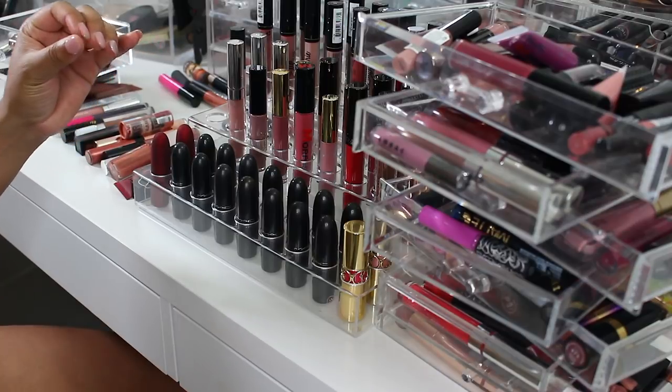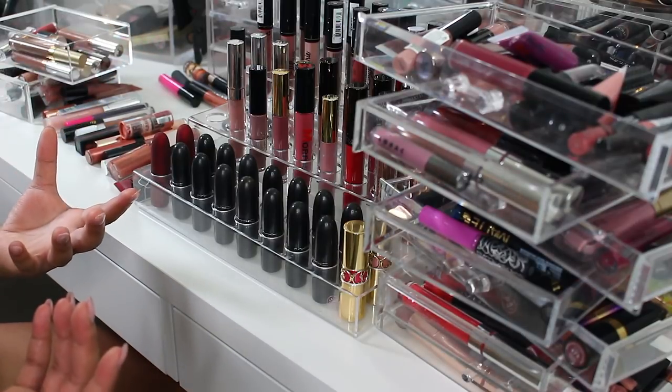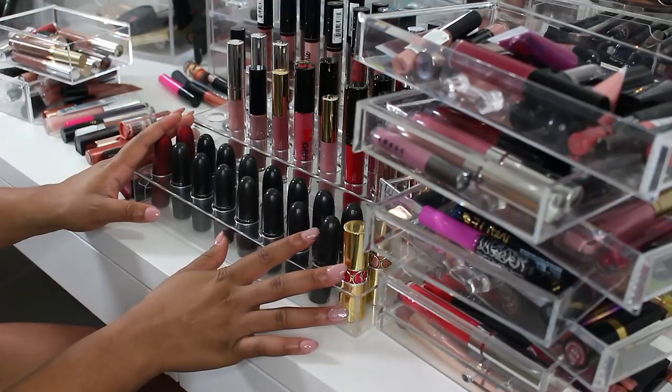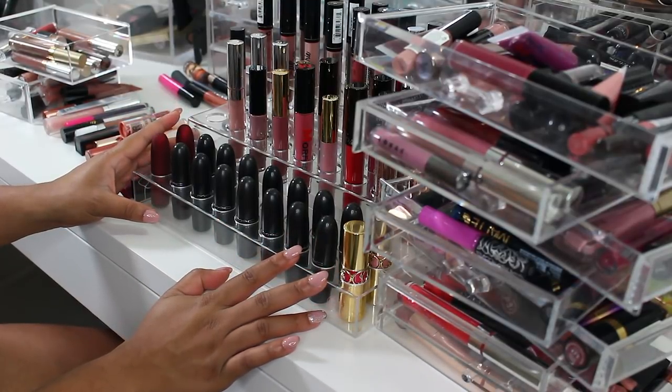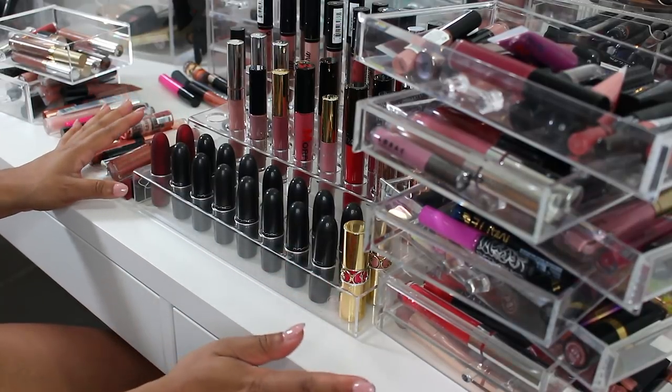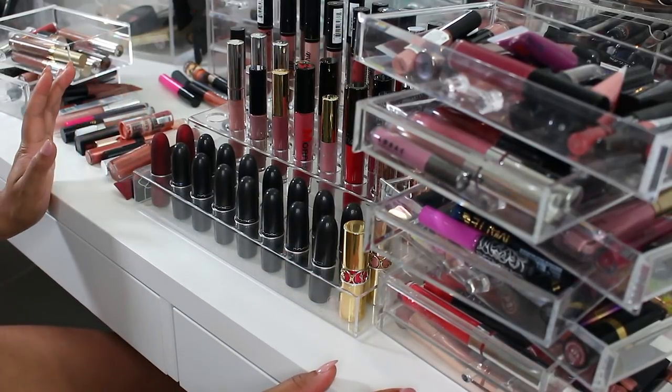I didn't think I had that many. When I was thinking about doing this video I was like, I don't have that many lip products, this should go kind of quickly. I thought I had less than a hundred, which is still a ridiculous amount, but I thought I had less than a hundred — but apparently I don't, so we'll see how this goes. Come with me.